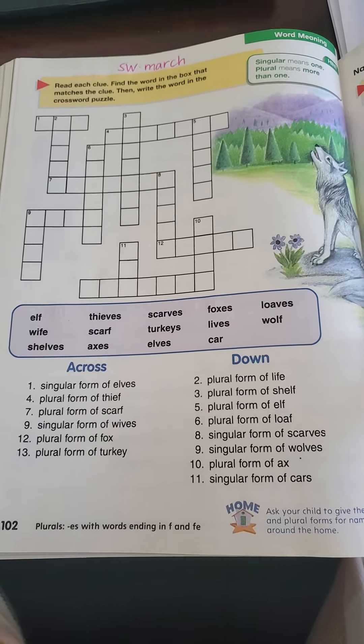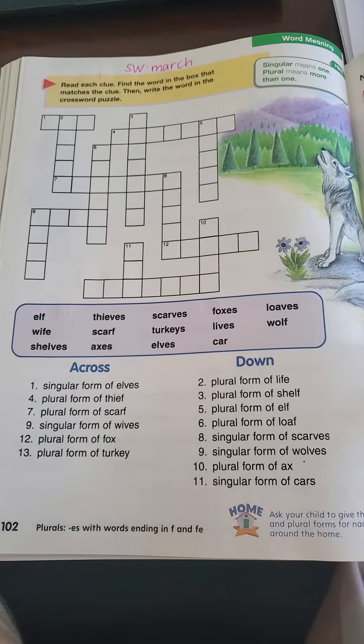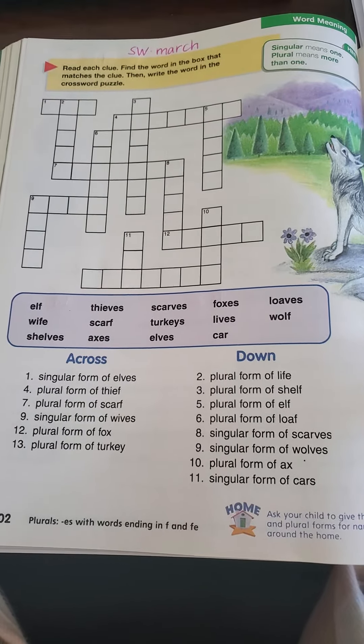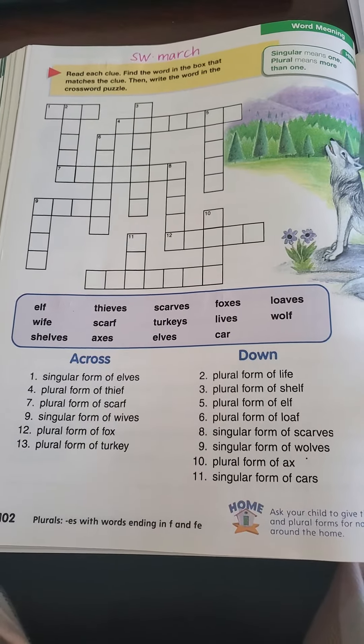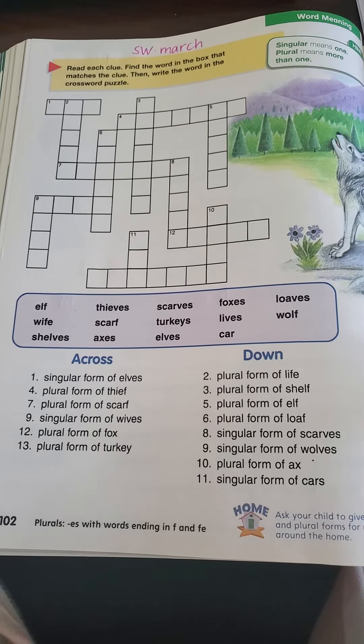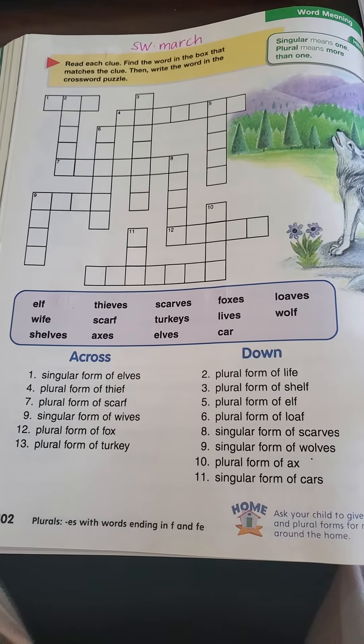Good morning boys and girls. Today we're on page 102 in our phonics book. Our secret word is March. Directions say read each clue, then find the word in the box that matches the clue, then write the word in the crossword puzzle.